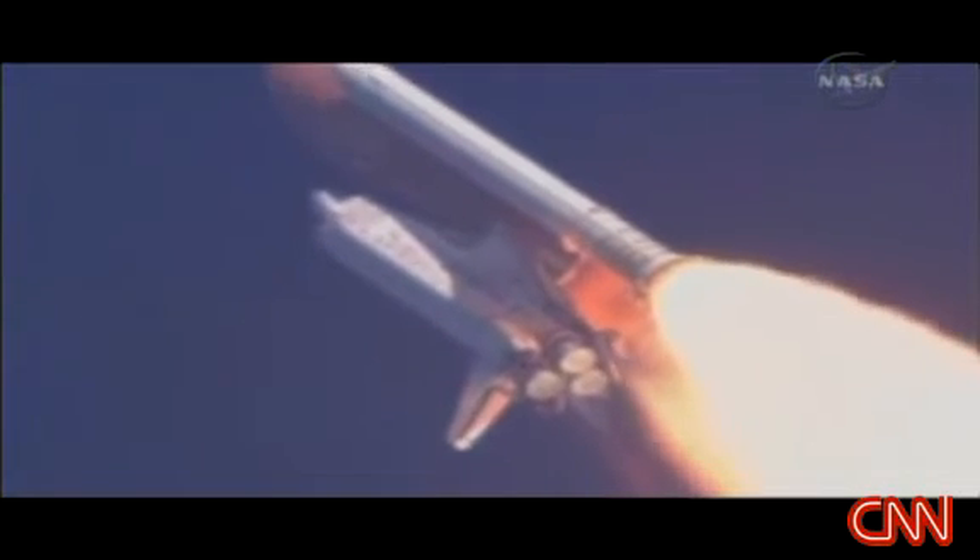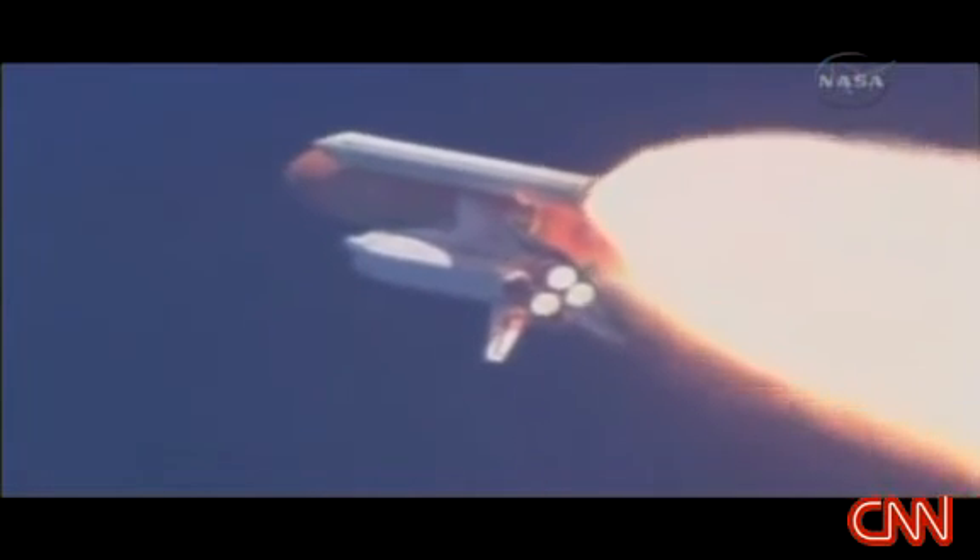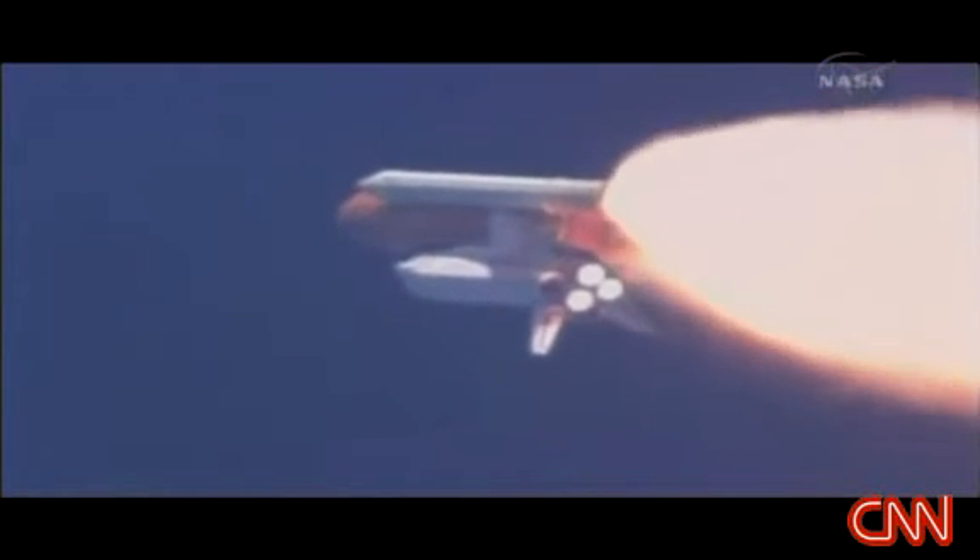Discovery, Houston, go with throttle up. The throttle up call acknowledged by Commander Mark Kelly, joined on the flight deck by Pilot Ken Ham, Flight Engineer Ron Garan, and Mission Specialist Karen Nyberg. Down on the mid-deck are Mike Fossum, Aki Hoshide, and Greg Chamitoff, heading for a half year on the International Space Station.